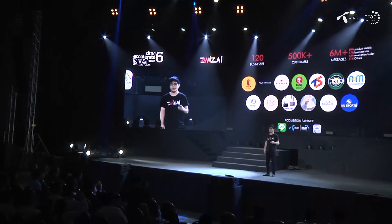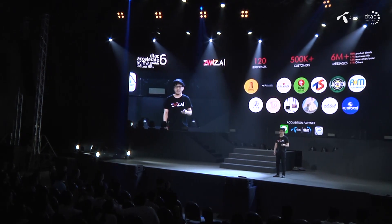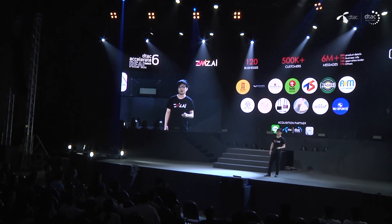We already have more than 120 businesses in Thailand. Our AI chatbot is serving more than 500,000 online customers at the moment I'm speaking. It has already been applied more than 6 million times, helping businesses answer questions about their products and services, and supporting orders and reservations as well.